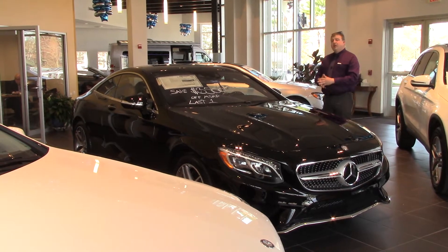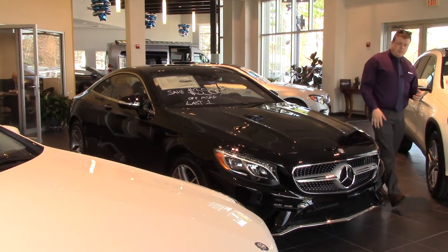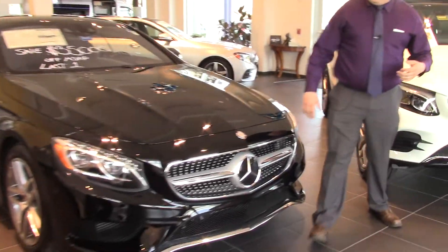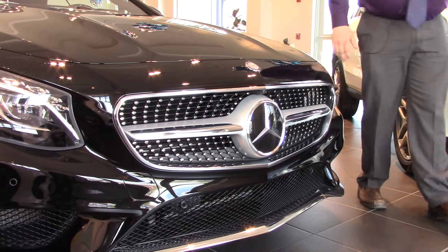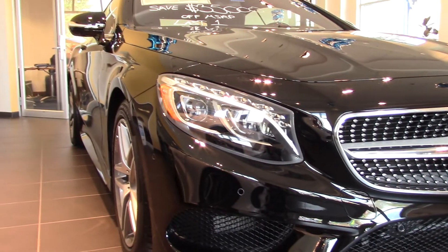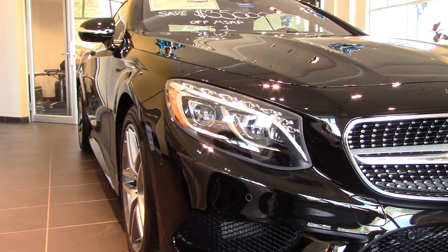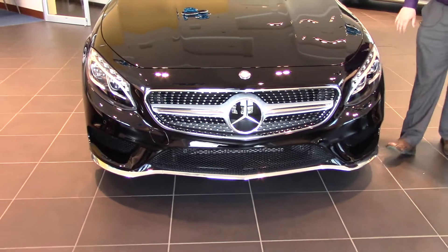This is the exact model. This is an S550 with a sport package, so it's got the bigger sport front grill up here. We've got the Mercedes-Benz Star right here in the grill with a diamond grill plate. It also features the new LED intelligent lighting system, which moves with the curvature of the road, raising and lowering the high beams all on its own — you don't have to flip the switch anymore. This does it all for you.